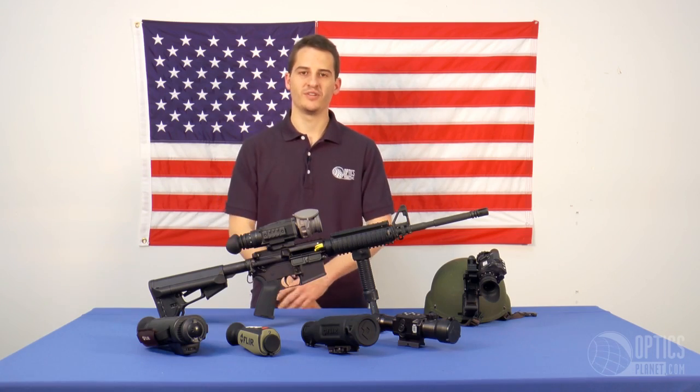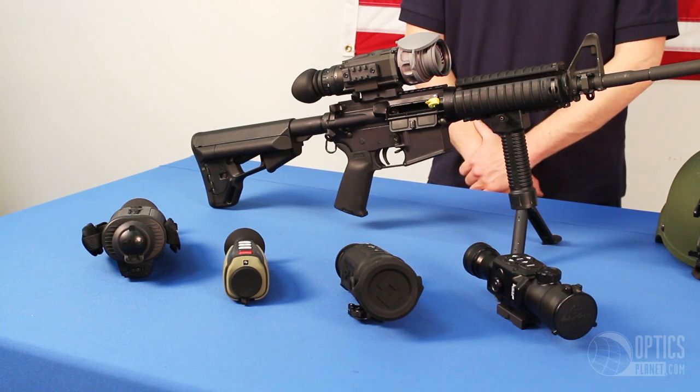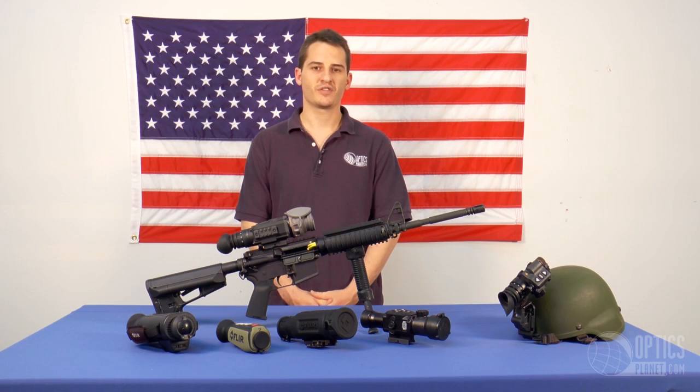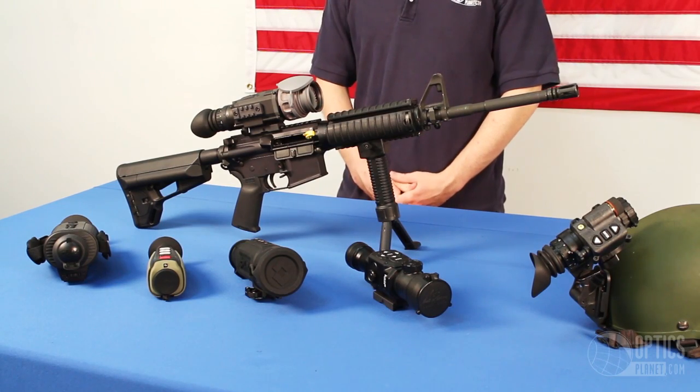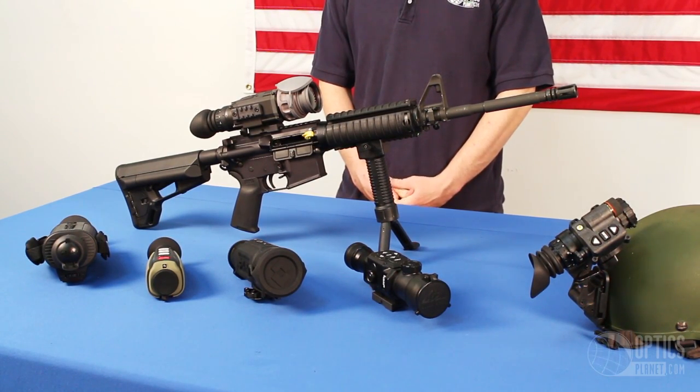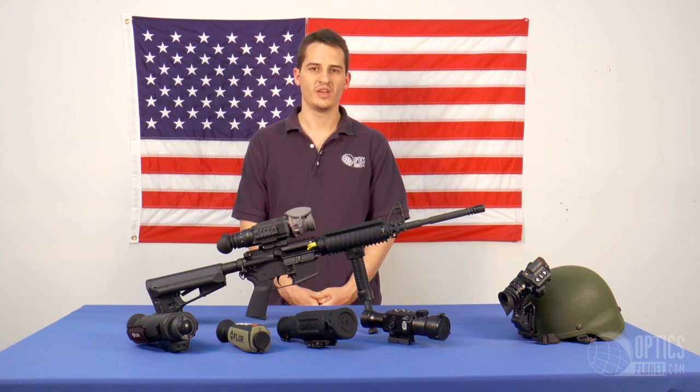Handheld thermal units are also useful for building inspection, allowing you to check your insulation for heat loss, which can lead to huge energy savings. If you need a hands-free unit, the ATN OWL would be a perfect option. This unit is in a PVS-14 body and allows you to use the same accessories as with the PVS-14, making it great for hands-free applications.